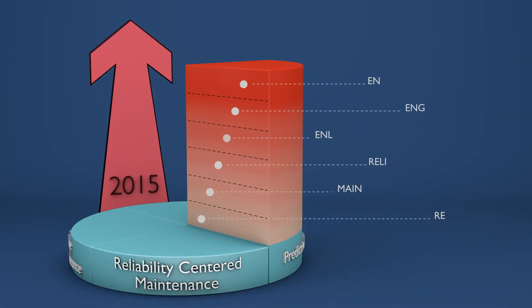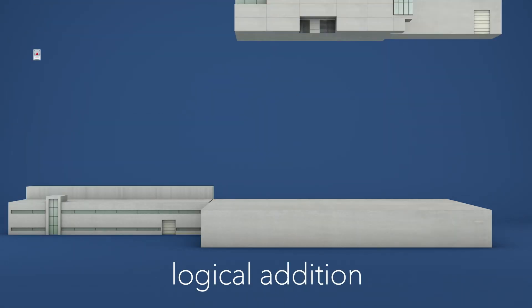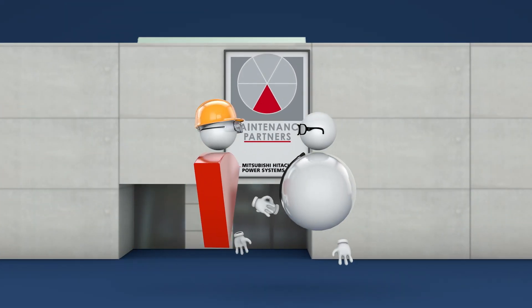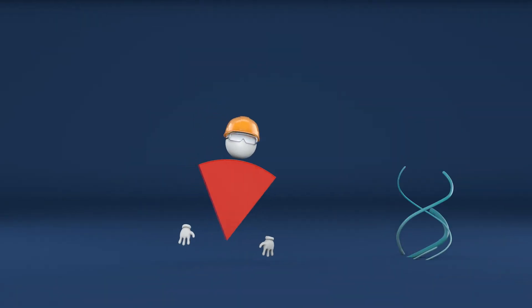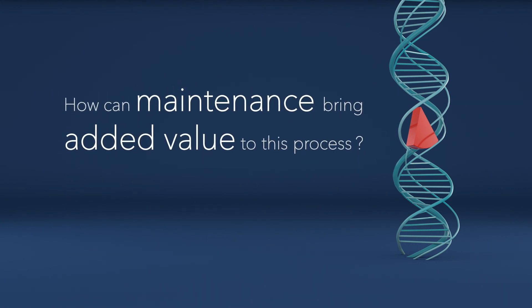To cut a long story short, Maintenance Partners gives you engineered services. It's the logical addition to what we have been doing for more than 40 years. It's the comprehensive answer to your question: how can I keep my equipment up and running, and how can maintenance bring added value to this process?